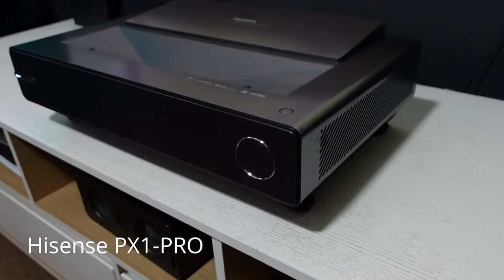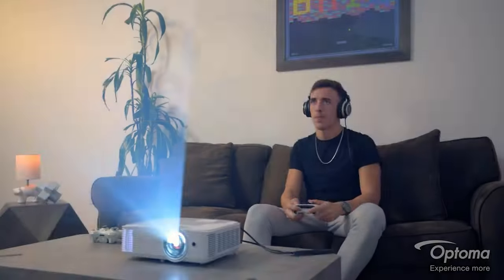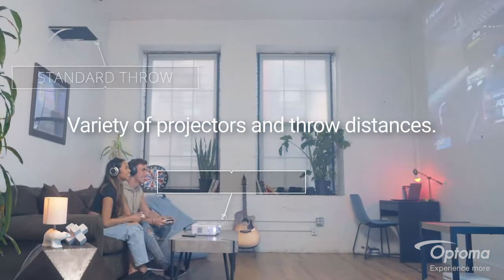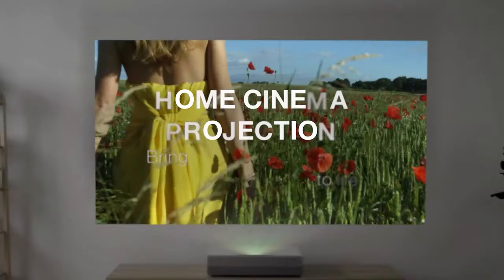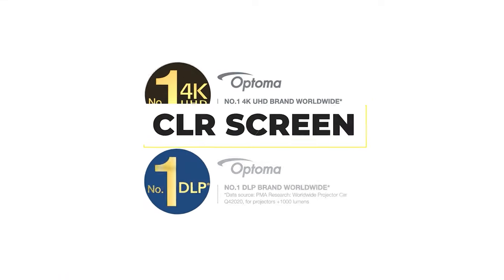Number 5: Optima Cinemax P2. The Optima gives 3000 lumens of brightness, but this is offset by the relatively long throw ratio of 0.25. This means to get a 120-inch image, the projector must be 14.5 inches from the wall, and this extra distance means more light dispersal, effectively making the projected image darker than you would expect, with more inconsistent brightness levels across the image compared to more premium projectors, such as the Samsungs. If you want to use this projector in daylight, you will require a CLR screen.